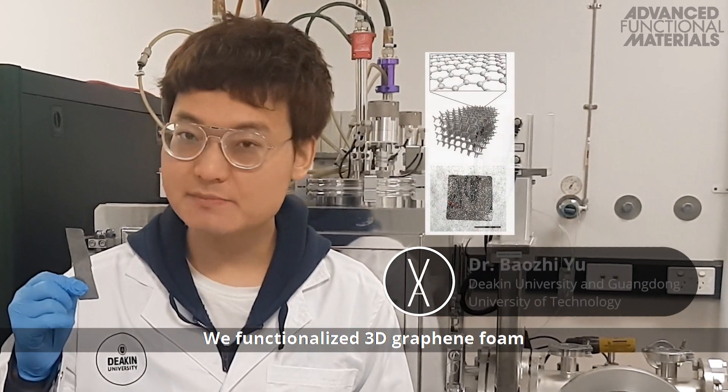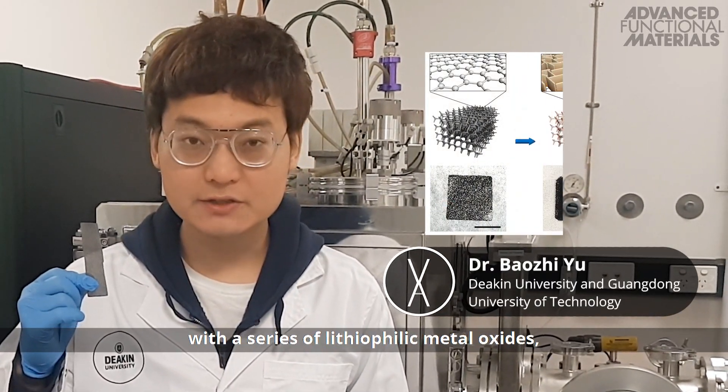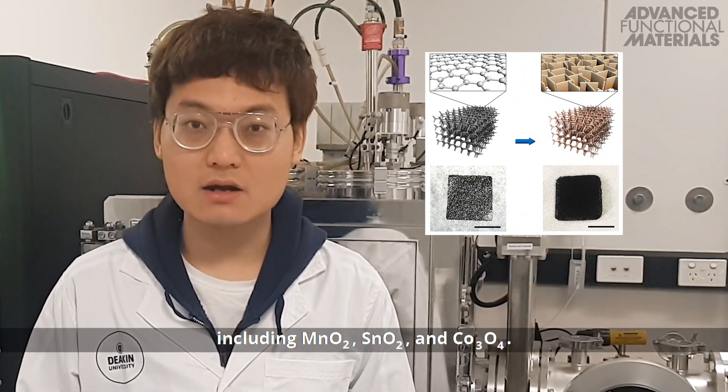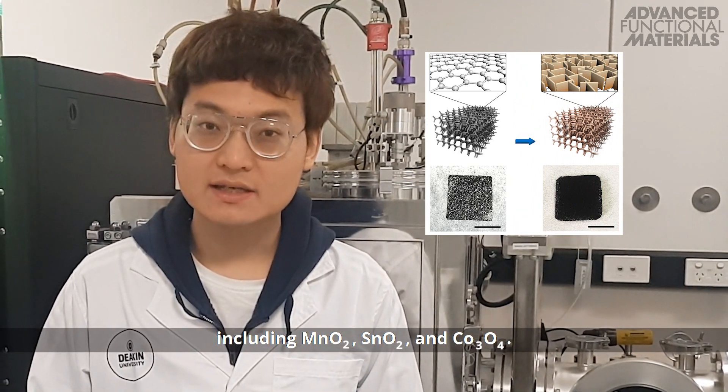They functionalize a three-dimensional graphene foam with a series of lithiophilic metal oxides, including magnesium dioxide, tin dioxide, and cobalt oxide.